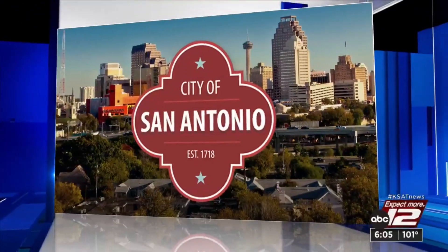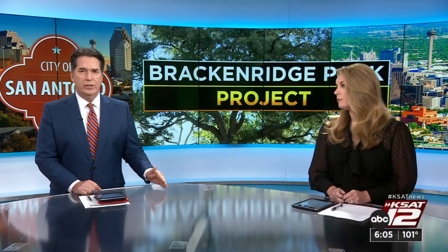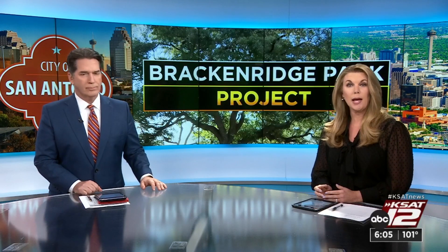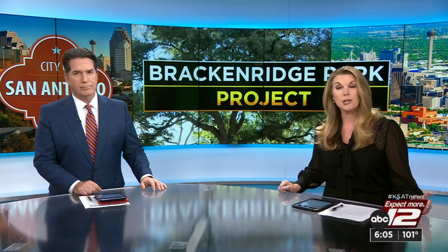A project to restore the Lambert Beach area at Brackenridge Park has again been given the go-ahead, including the chopping of four dozen trees. In a 6-4 vote today, the City Council approved a $3.5 million construction contract for the first phase of this project. City Hall reporter Garrett Berger tells us the split vote brought some strong emotions.